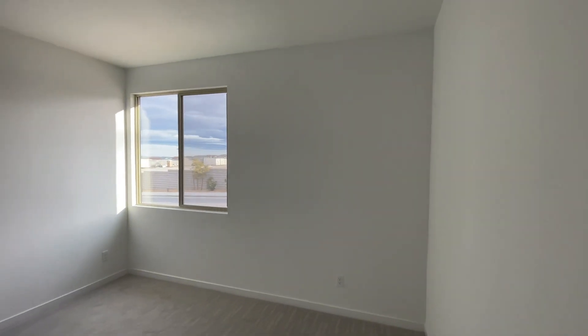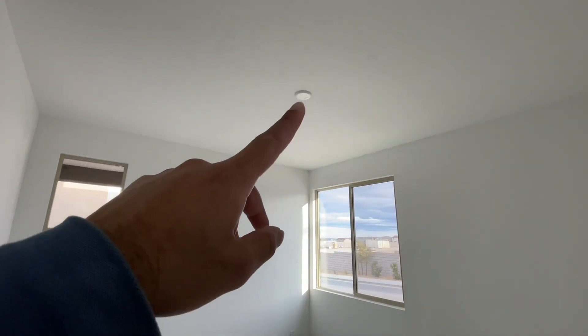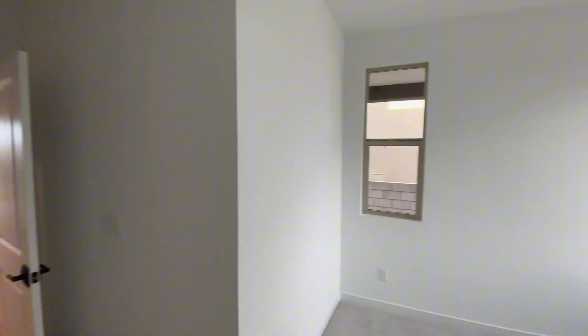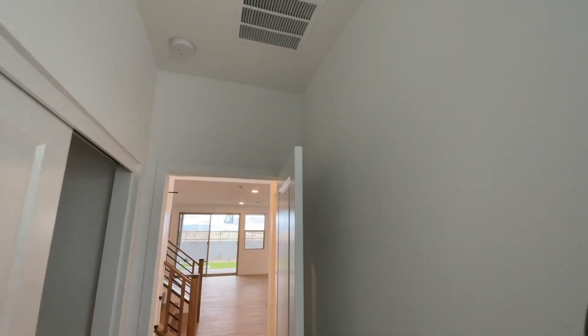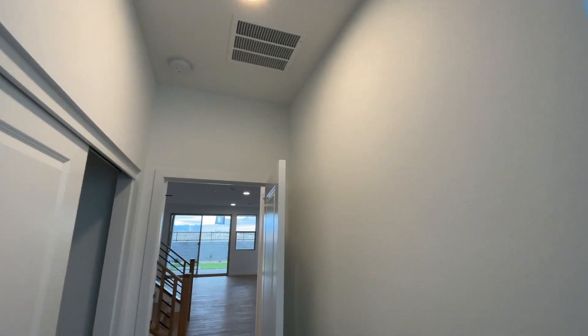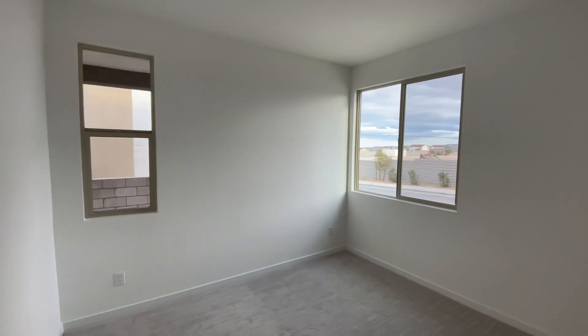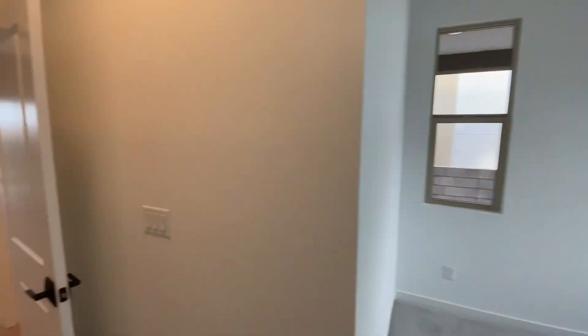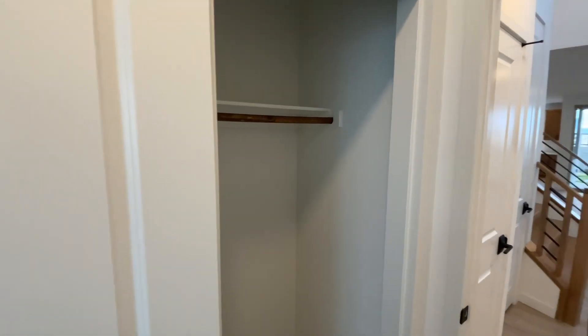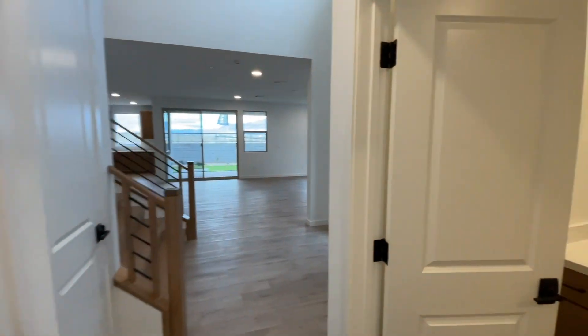As always, if you want dimensions for any of these spaces feel free to reach out to me — I'm always happy to share that. There is no can lighting in here but you do have your pre-wire there at the top, so that's why it looks a little bit dark. You do have one light right here but still nothing in the main room. You have those nice windows there in the corner and a standard closet to the left.